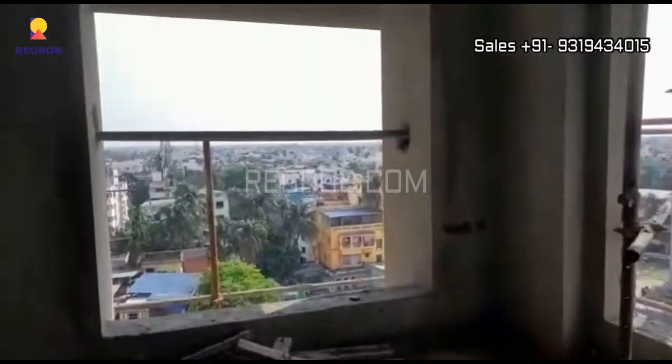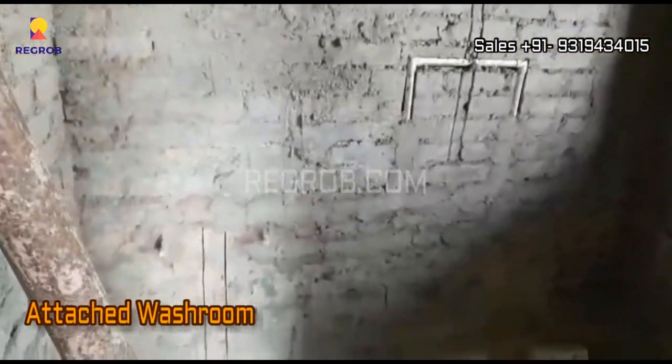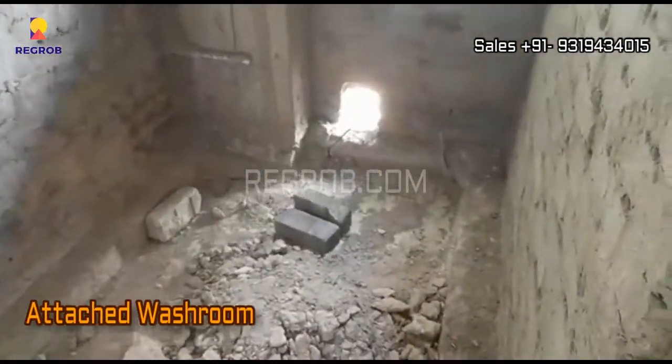Now we are here in the second bedroom of this flat, designed with a dedicated space for wardrobe and two big size windows for proper ventilation of light and air. This room is also designed with an attached washroom.